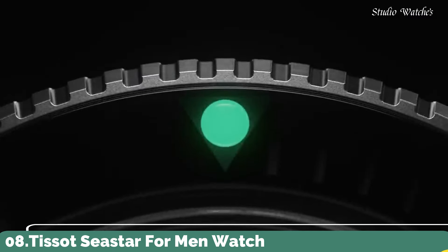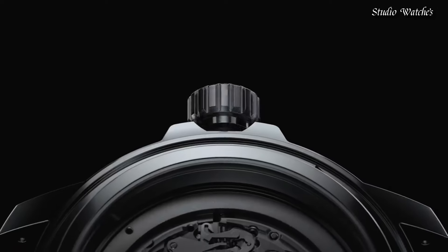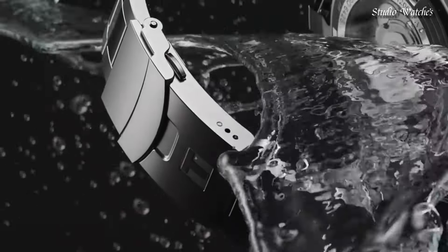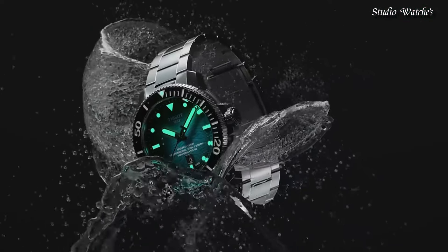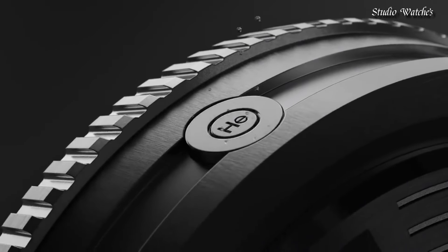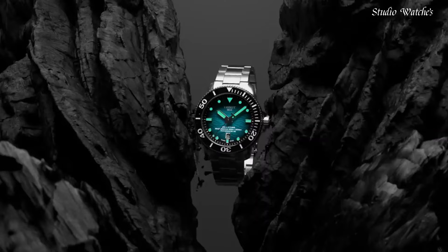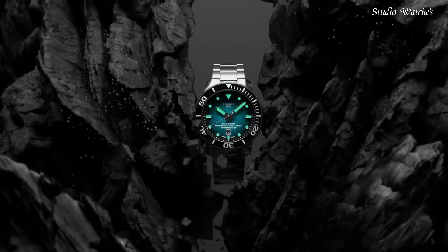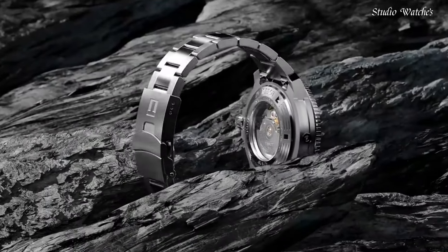Number 8: Tissot Seastar for Men Watch. Stainless steel case with a stainless steel bracelet. Unidirectional rotating stainless steel bezel with an inlaid black ceramic ring. Blue gradient dial with luminous silver-toned hands and dot hour markers. Dial type: analog, automatic movement. Scratch-resistant sapphire crystal. Case size: 46 mm. Case thickness: 16 mm. Water-resistant at 600 meters, 2,000 feet.